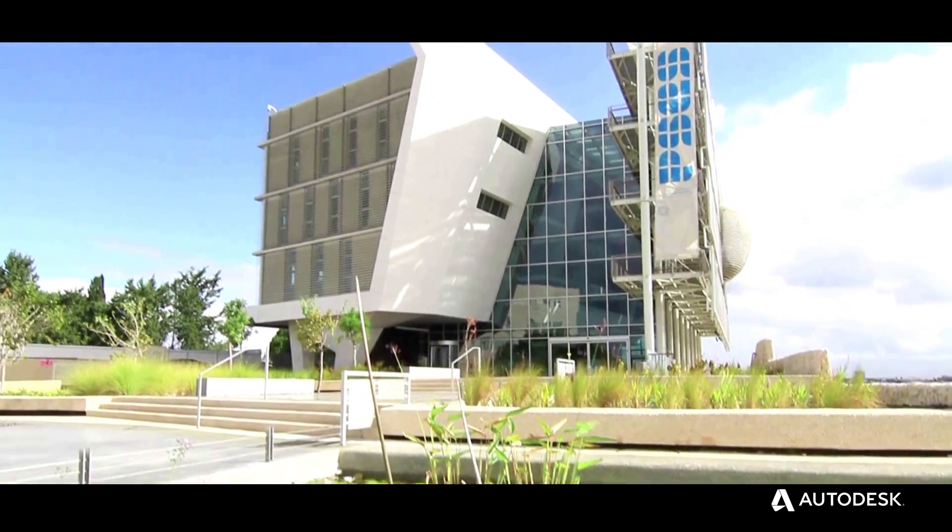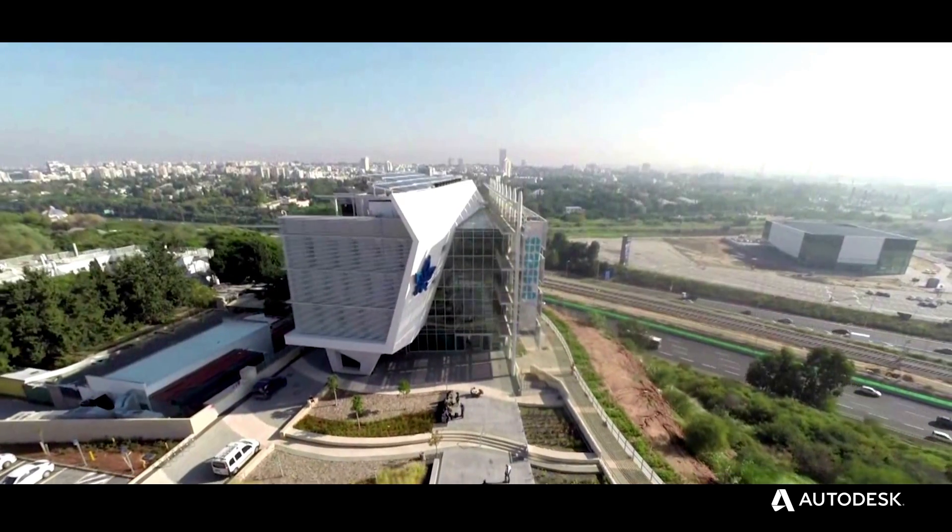It's not ethical for an architect or any designer in our age to design things that are not sustainable.